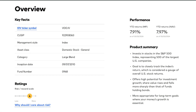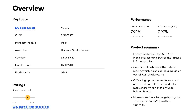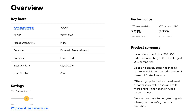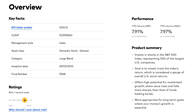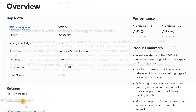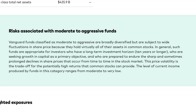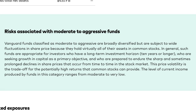VOO tracks the performance of the S&P 500 Index before fees, expenses, and tax. The ETF provides low-cost exposure to the S&P 500 Index, and is a widely recognized benchmark of US stock performance that is dominated by the largest US companies and leading industries of the US economy. This ETF suits buy-and-hold investors primarily seeking long-term capital growth with some dividend income.